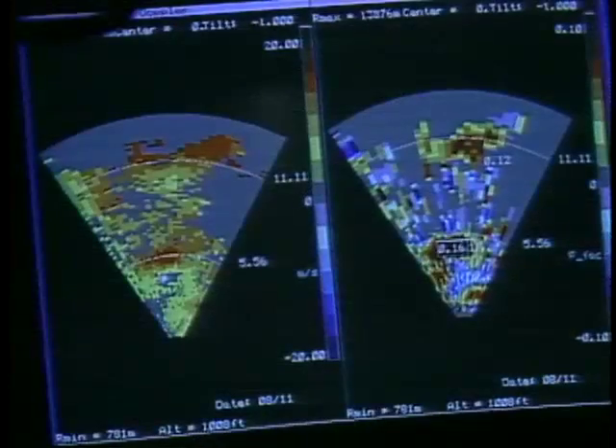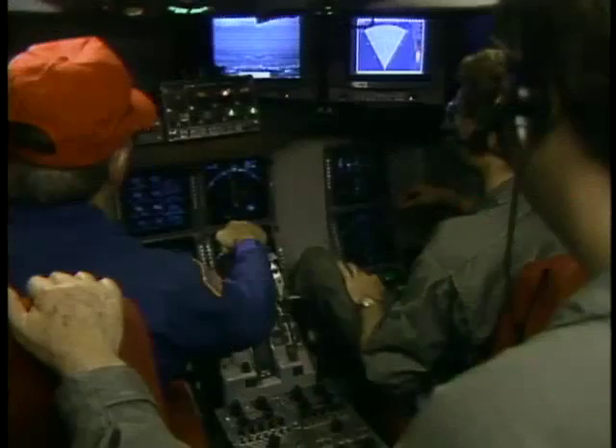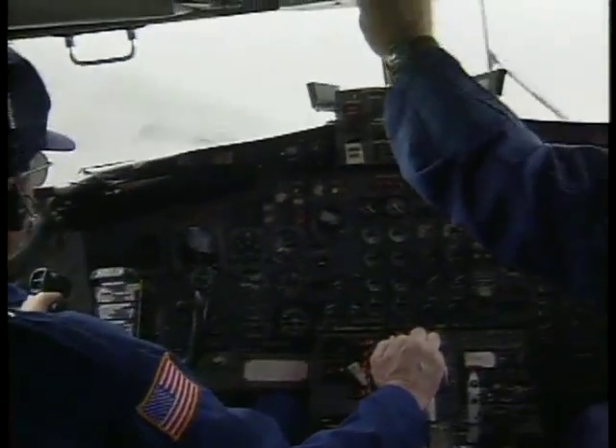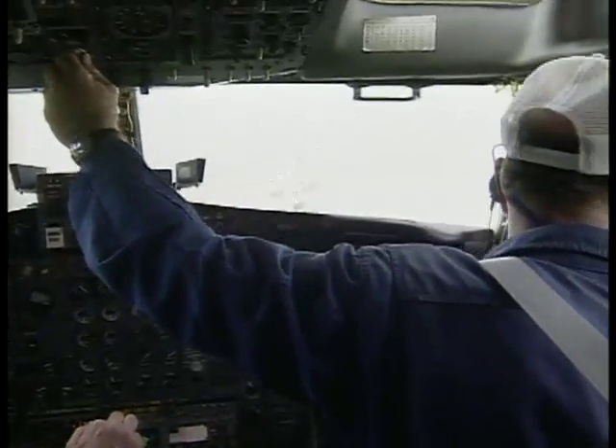To ensure safety, altitudes above 750 feet and conservative airspeeds are maintained throughout. Mike Phillips and Dick Yenny also make recommendations based on what they're seeing up front, and will fly the plane through the storms.